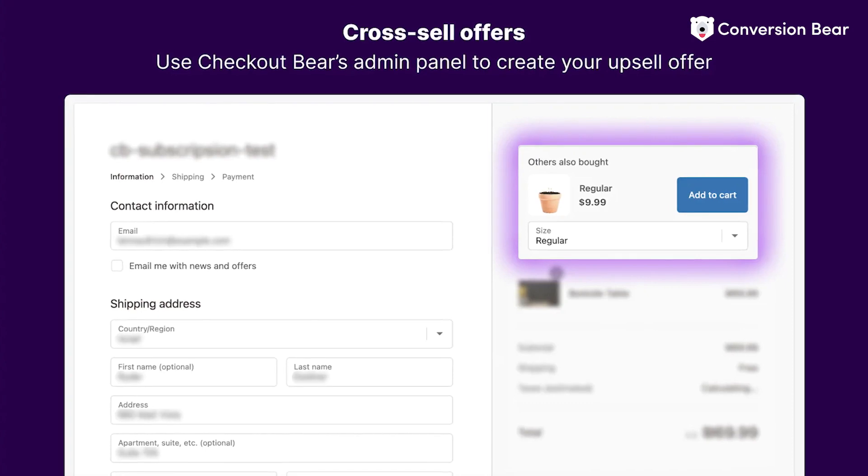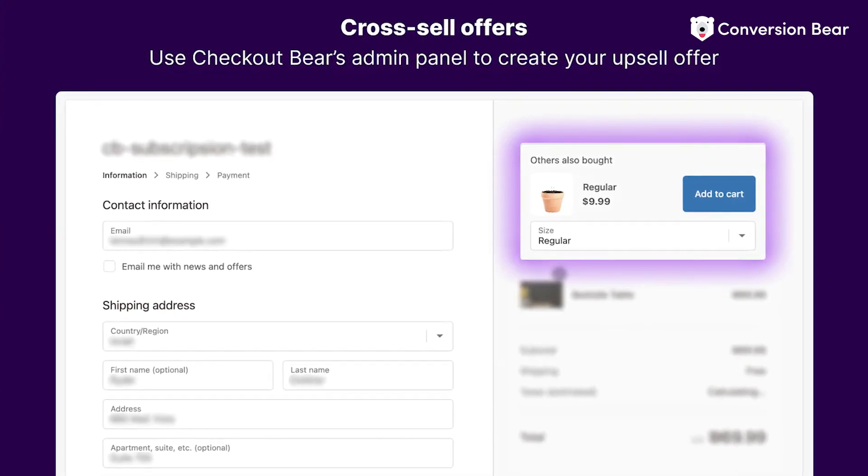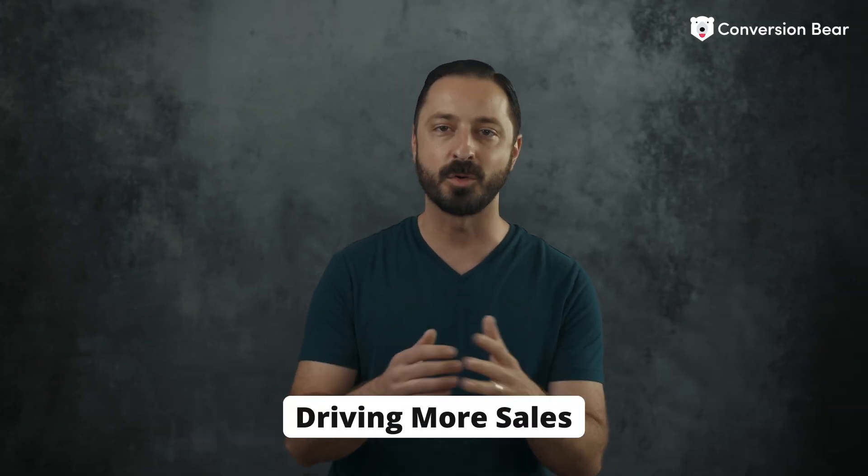Display upsells and cross-sells, as well as offer free gifts and special offers right on your checkout page, increasing your average order value and driving more sales.